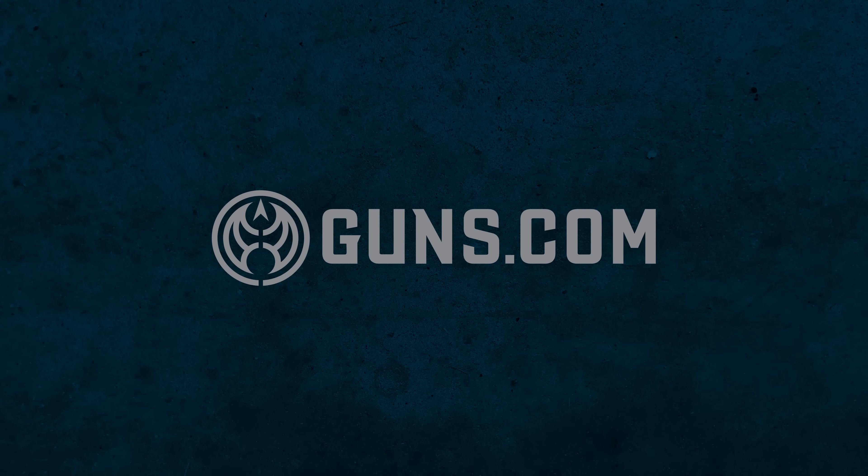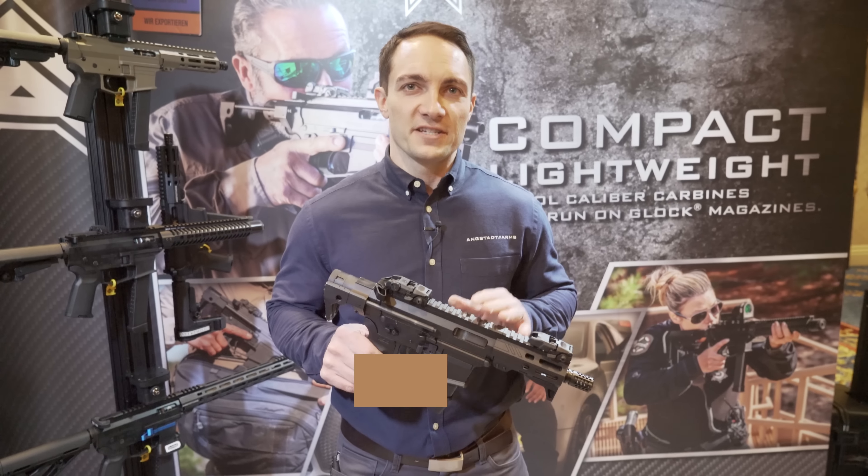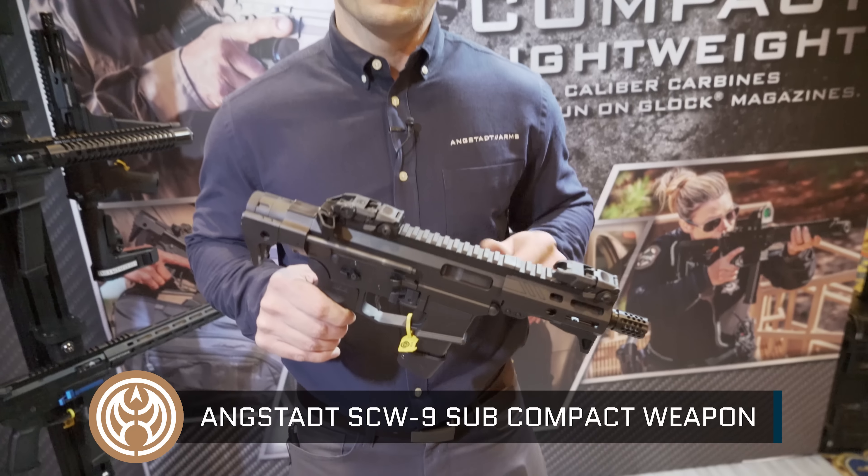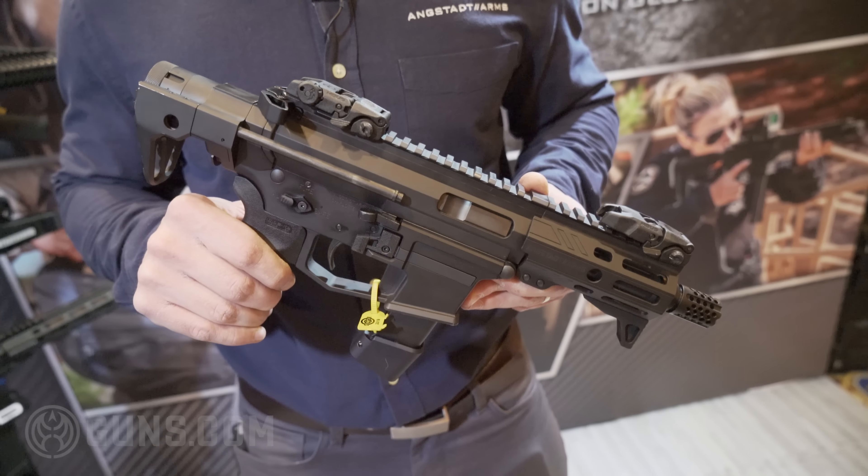Hi, I'm Rich Angstadt with Angstadt Arms. We're here at SHOT Show 2019 and I'm going to give you a little bit of backstory on this gun right here, which is the SCW-9 submachine gun. This gun was born out of the U.S. Army's subcompact weapon trials.